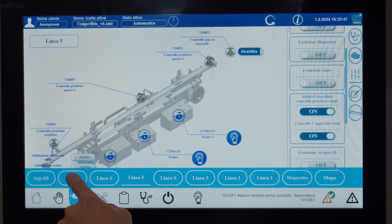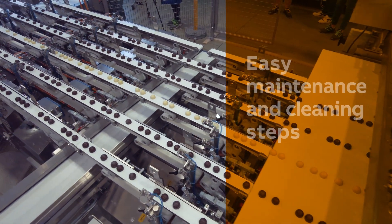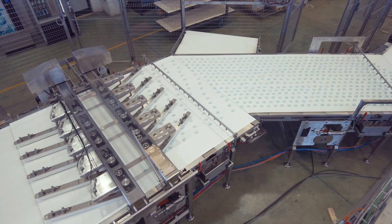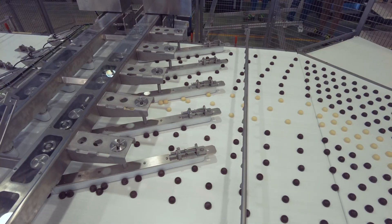Thanks to CityPak's product handling expertise and B&R Levitation Technology, cleaning operations are easy and fast without emergency machine stops. The working table is a conveyor, so if products fall down or there are some residuals, they are immediately removed. CityPak and B&R collaboration makes this solution the most efficient and flexible automatic filling and counting system, ready for the new challenges of our market.